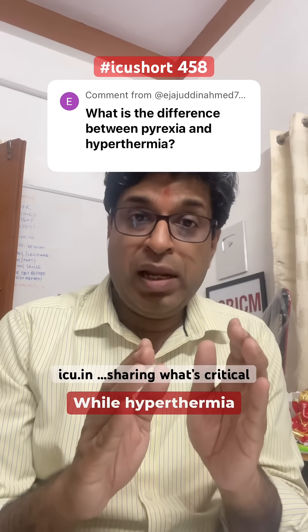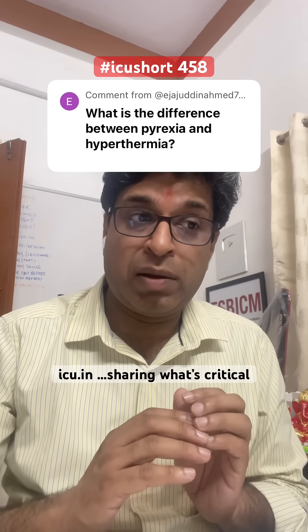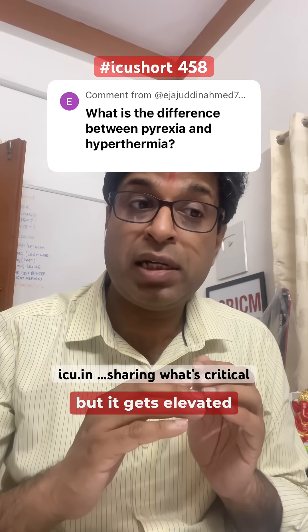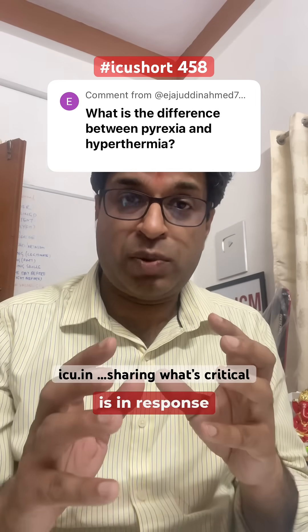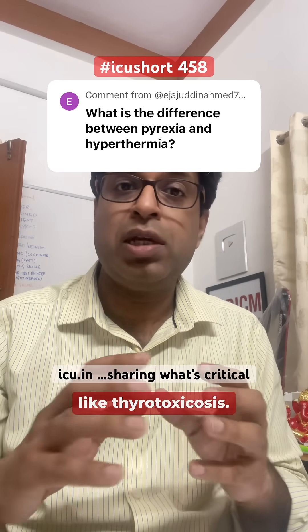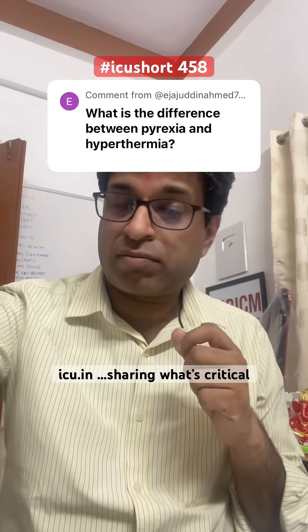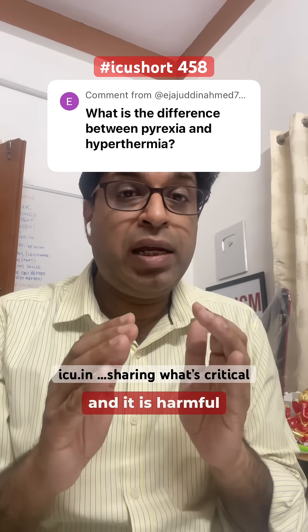Hyperthermia is also a response in which body temperature gets elevated, but it gets elevated beyond the control of the body. It is usually a response to drugs or certain conditions like thyroid toxicosis. The body temperature can reach 105 or 106 degrees Fahrenheit, and this is harmful to the body.